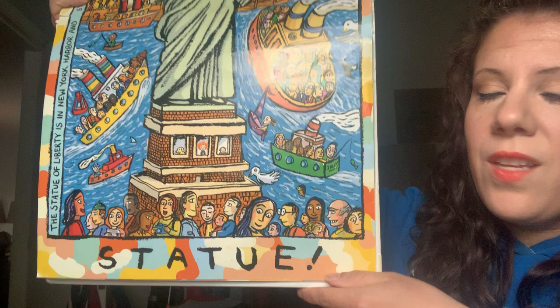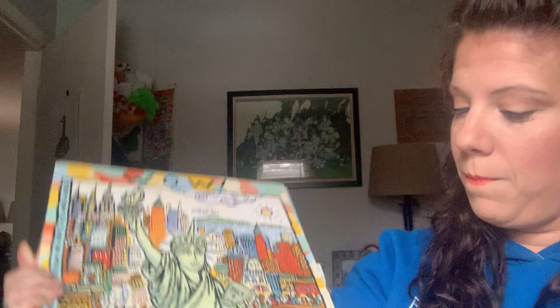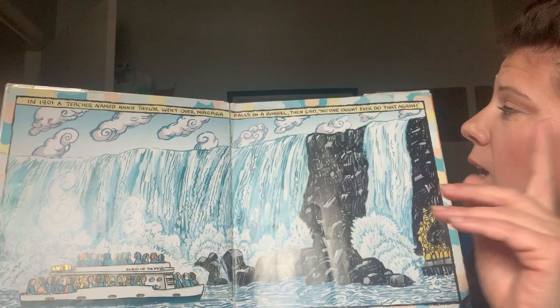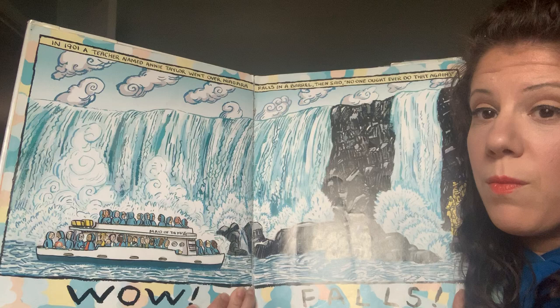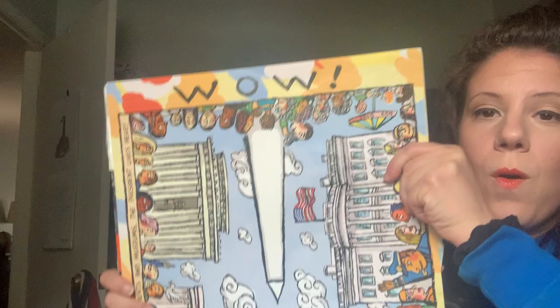Wow! Statue. The Statue of Liberty is in New York Harbor and stands for freedom and hope to the whole world. You can see here's Izzy, Joe, and her dog are all inside the Statue of Liberty. Wow! Falls. In 1901 a teacher named Annie Taylor went over Niagara Falls in a barrel, then said no one ought to ever do that again. I like that the dog is right here with the raincoat on. At Niagara Falls on the Canadian border, the Maid of the Mist ships will go out so you can see the falls up close, but because you're so close you get wet and have to wear a rain jacket.